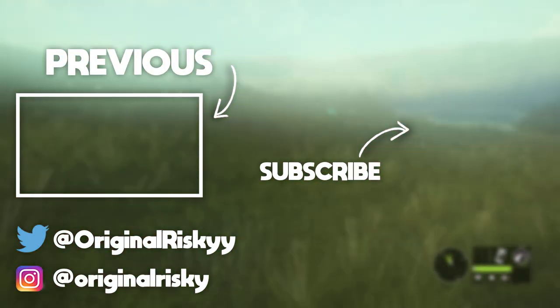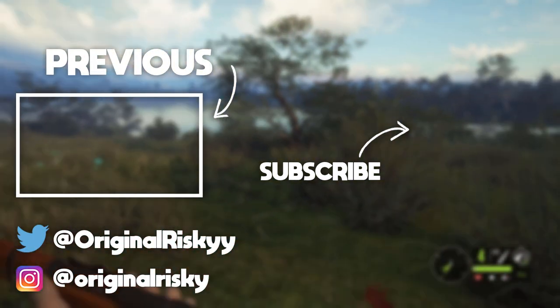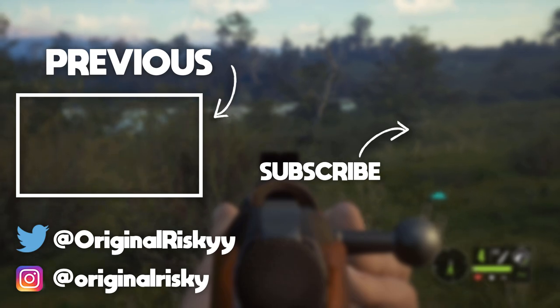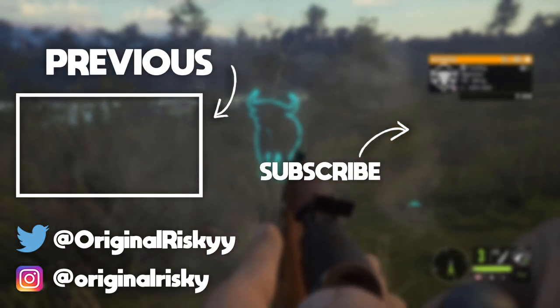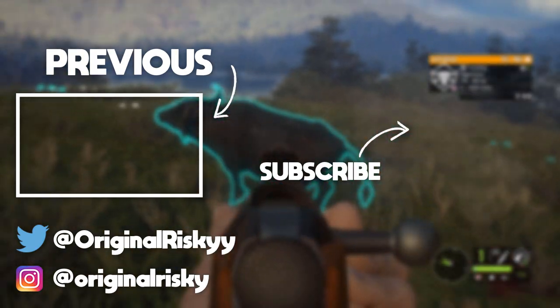So the number one spot goes to the Mosin, number two is the .243, and number three is the .50 cal muzzleloader with the round balls. Hopefully you guys enjoyed this video — if you did, smash that like button, subscribe if you haven't already, and I'll see you all in the next one. Later.